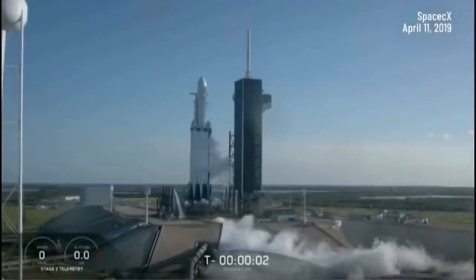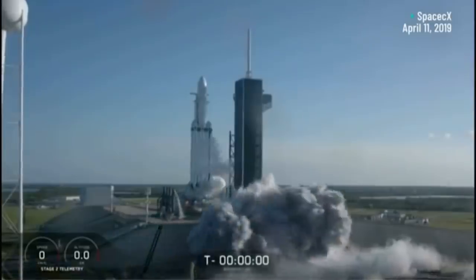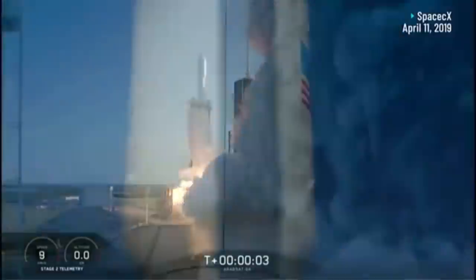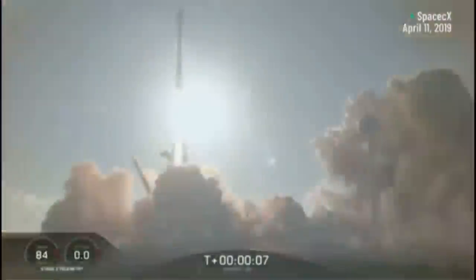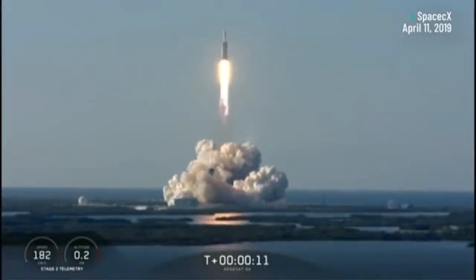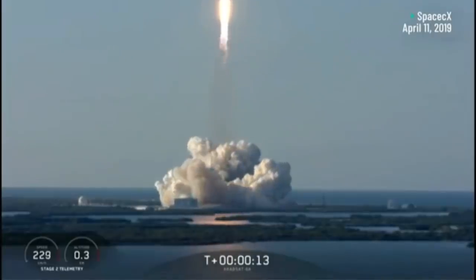For quite a while now, we've been watching SpaceX do some very impressive things, especially when it comes to landing boosters. The Falcon Heavy is probably the most impressive example of how boosters have been landed and reused by SpaceX for other purposes.